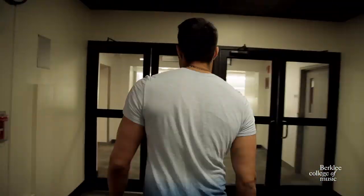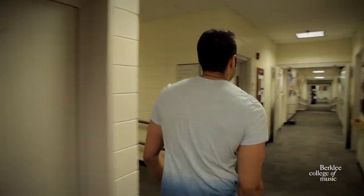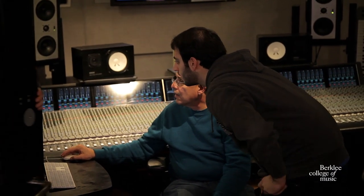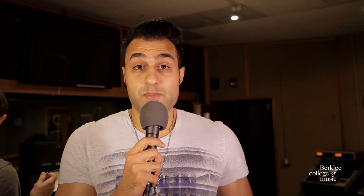Berklee has 13 fully equipped recording studios located at the basement of 150 Massachusetts Avenue building. Studios are used as classrooms and are available to students to record their projects. Anything from booking to running a recording session is run by students. As a person who's been interested in production for a long time, Berklee Studios gave me the opportunity to craft my skills and get real-life experience.